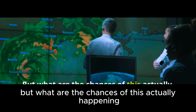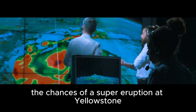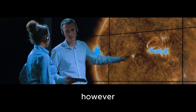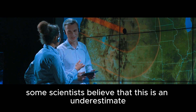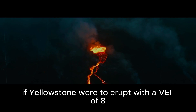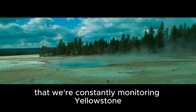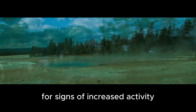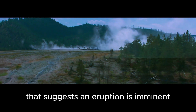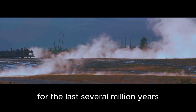But what are the chances of this actually happening? According to the USGS, the chances of a super-eruption at Yellowstone in our lifetime are about 1 in 750,000. However, some scientists believe this is an underestimate and the real risk may be much higher. Regardless, it's clear that if Yellowstone were to erupt with a VEI of 8, it would be devastating. The good news is that we're constantly monitoring Yellowstone for signs of increased activity, and so far nothing has been detected that suggests an eruption is imminent. In fact, Yellowstone is behaving pretty much the same way it has for the last several million years.